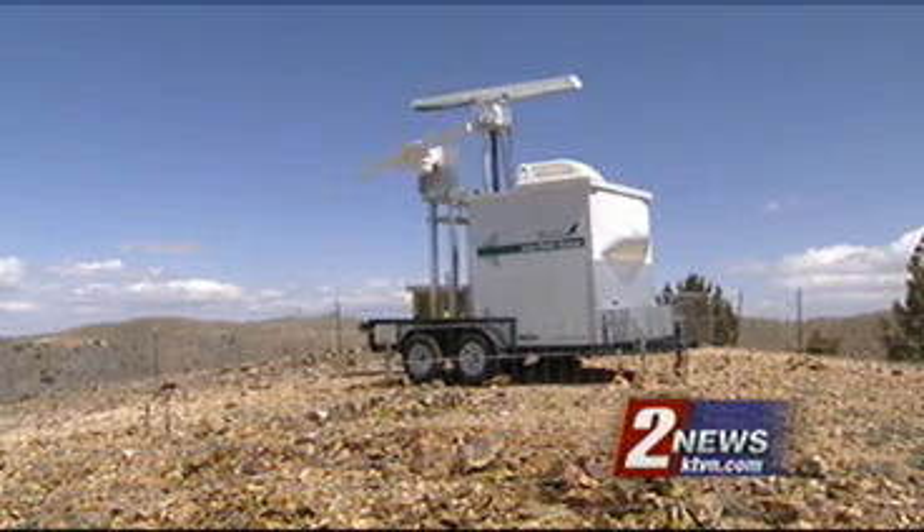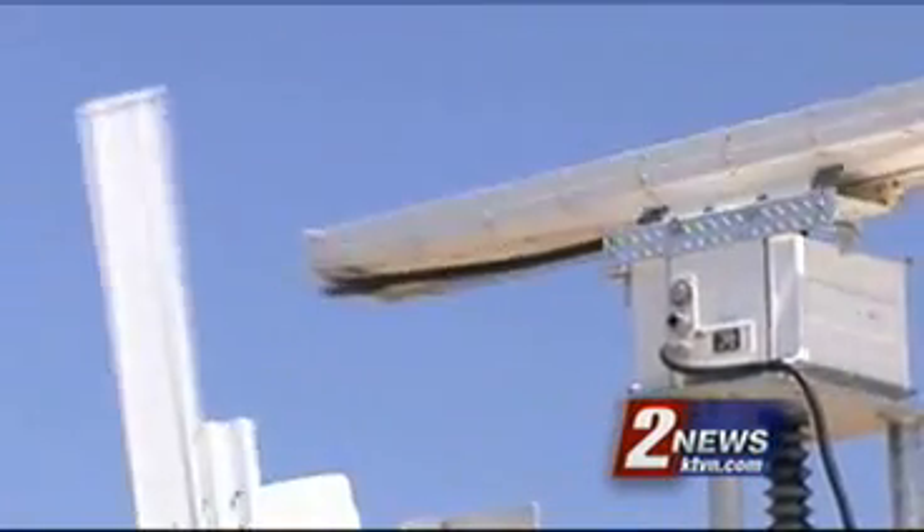That's where Merlin comes in. This high-tech radar system tracks how the birds fly, and it tracks bats, which migrate through here as well.